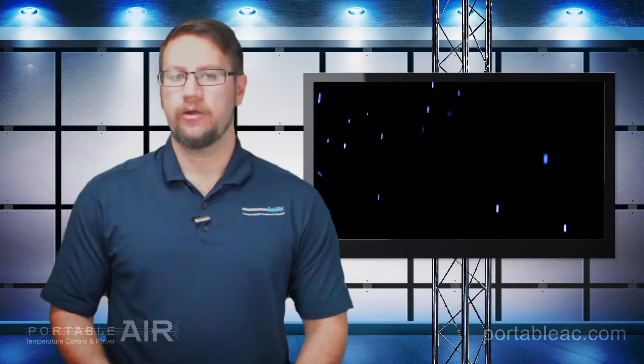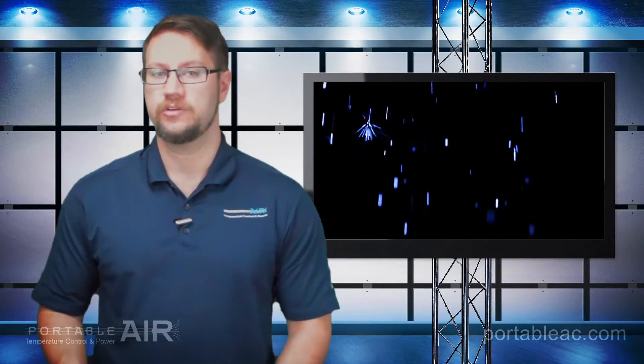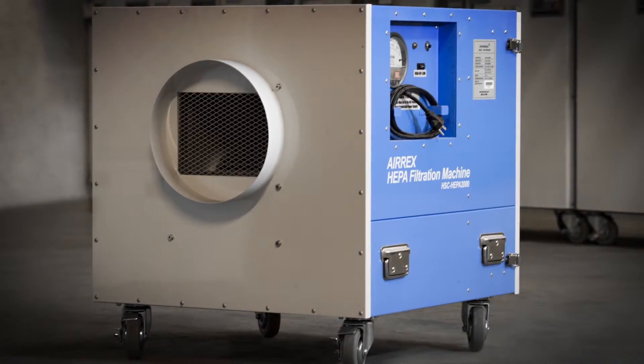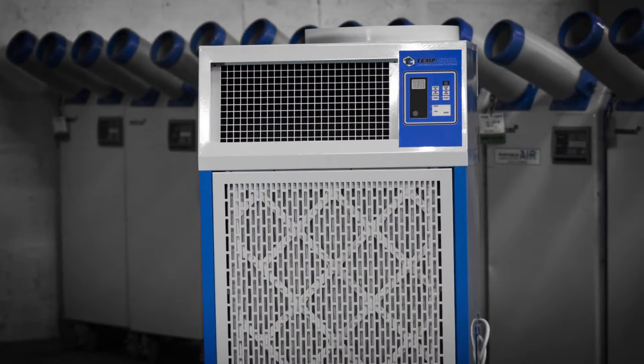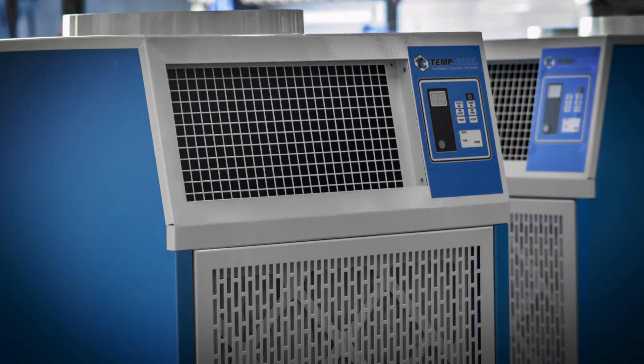So when would you want to consider renting an air scrubber versus a spot cooler? Well, if your main concern is keeping the air in your environment filtered and clean, especially due to contamination of mold, spores, or fumes, you want to look into air scrubbers. On the other hand, if you're looking to provide cooler air conditioning for your employees or customers with normal air filtration, then spot coolers might be right for you.